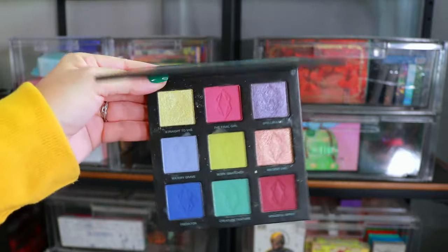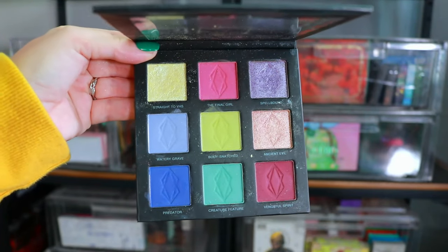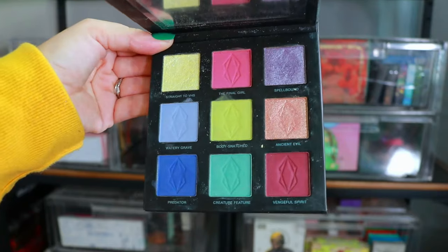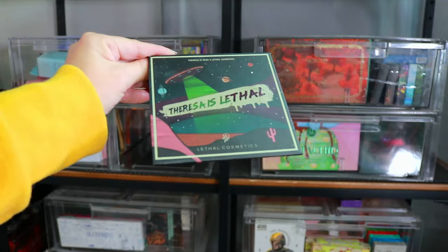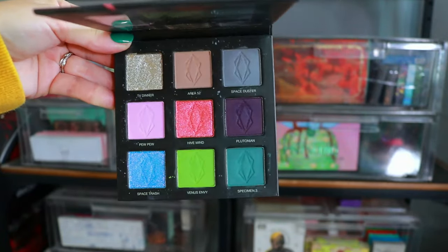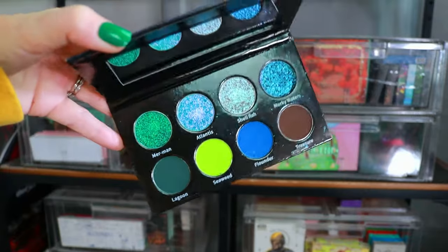We have the Lethal Cosmetics collaboration with Theresa — the Lethal Is Dead Palette. I know how hard Theresa worked on this — she created such a gorgeous color story. I absolutely loved playing with it. Theresa puts a lot of love into the names and colors and she truly is a fantastic person. I absolutely love her palettes — she created Lethal Cosmetics. Here we have Theresa Is Lethal — I'm really hoping one day Theresa can do a third collaboration because she's kind of telling a story. This is like the hot older sister to Lethal Is Dead. So beautiful.